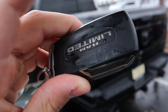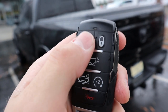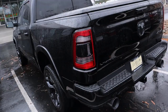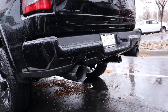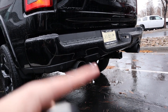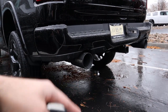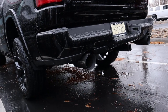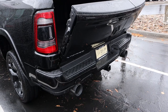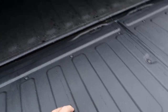Here's the key fob for the RAM 1500 Limited: you've got unlock, lock, tailgate release, air suspension, and remote start — just press it twice. And this exhaust sounds a whole lot better. If you press the tailgate release button, it lowers the rear tailgate. This one has a plastic covering on the back of the bed and a full bed liner standard on the Limiteds.